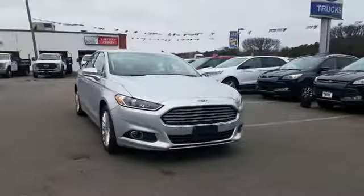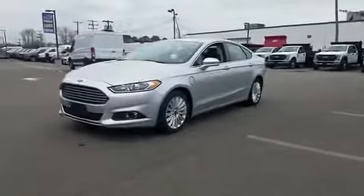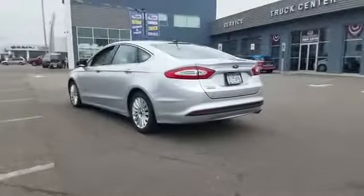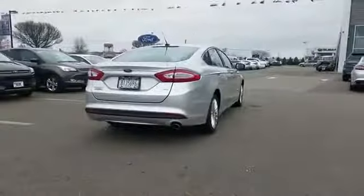2015 Ford Fusion Energy. With less than 22,000 miles on the odometer, this sedan combines safety and comfort with style and performance. In addition to its fantastic fit and finish,